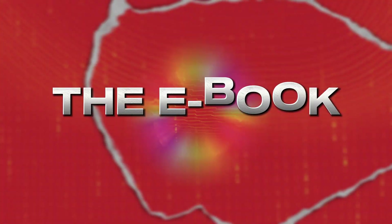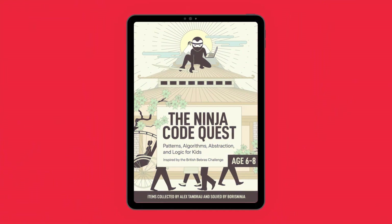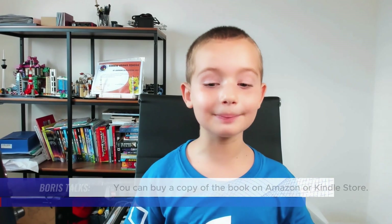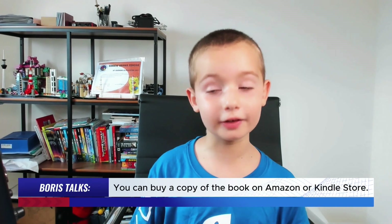The book is now out — The Ninja Code. Pretty nice cover and still pretty good on either side.